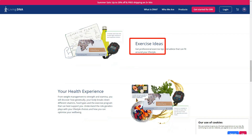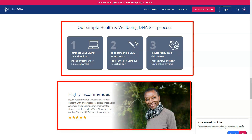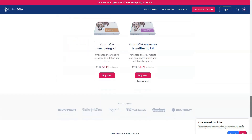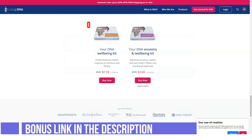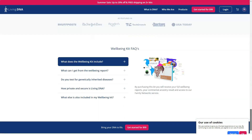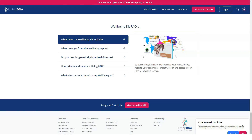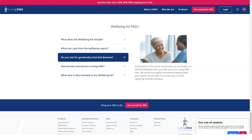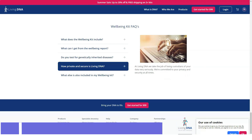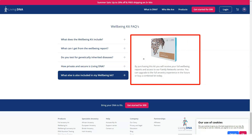Your DNA results are available online, but the company also gives you the option to order a personalized book with illustrations. There are three main sections of your results: family ancestry, mother line, and father line. The father line Y-DNA data is only available if you have a Y chromosome. Living DNA is updating its platform and has temporarily hidden some features, including the 'Throughout History' page and phylogenetic tree.